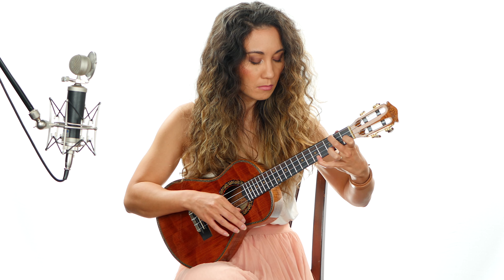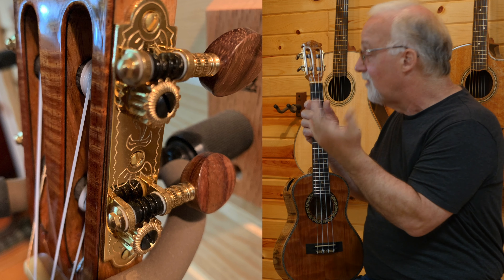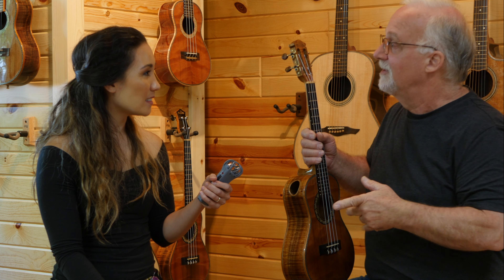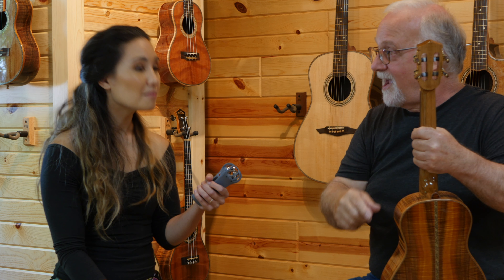I do want to talk about the headstocks because we have the slotted headstock and then the traditional solid headstock. The rollers on the slotted headstock are fatter than other slotted headstocks I've seen — similar to a classical guitar — because these use nylon strings or nylgut, the same type of material used on classicals, and they stretch a lot more than steel does. The bigger the roller, the faster it tunes and the fewer windings you'll have, which really makes for smooth tuning.